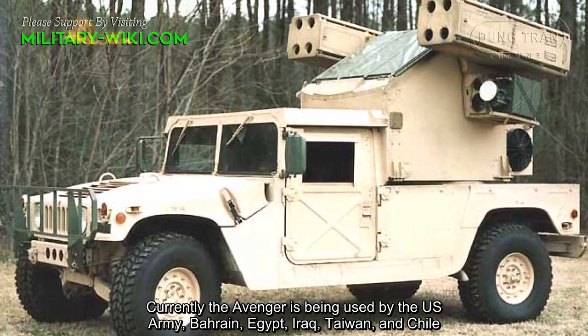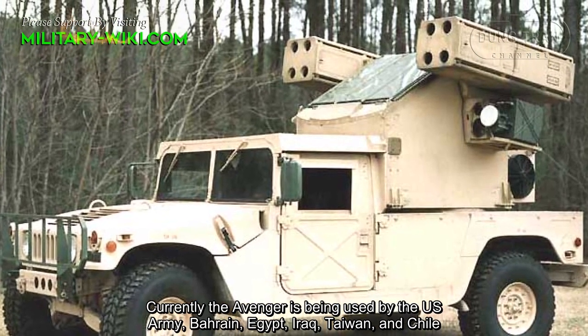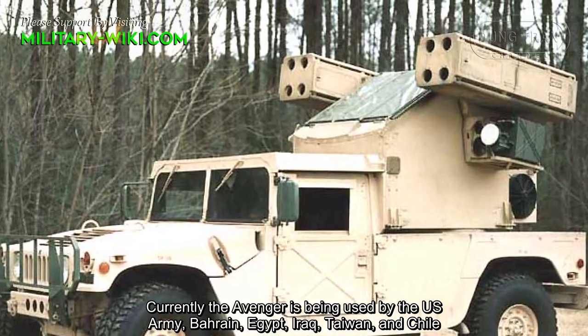Currently, the Avenger is being used by the U.S. Army, Britain, Egypt, Iraq, Taiwan, and Chile.